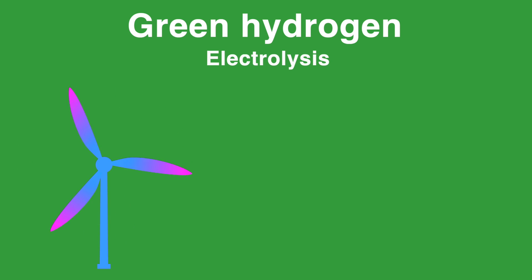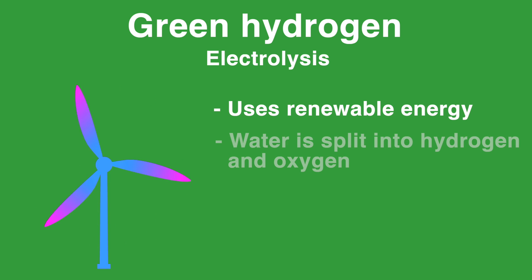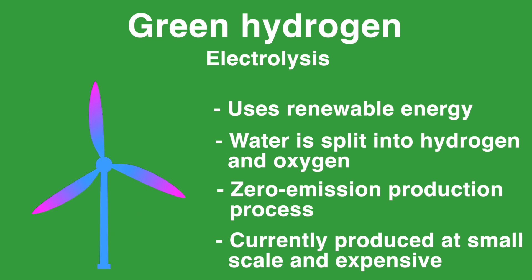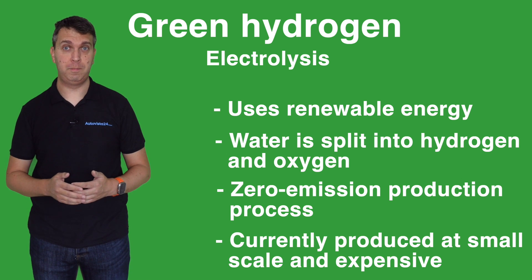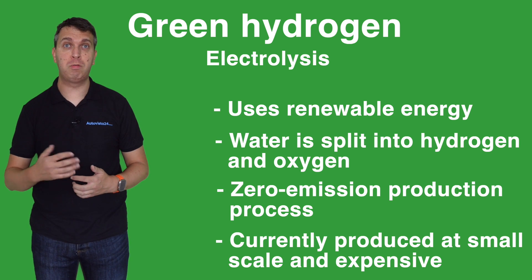Finally, green hydrogen is produced via electrolysis, using only renewable energy. Water is split into hydrogen and oxygen, making it a zero emission production method and the most sustainable form of hydrogen. However it is expensive and uses a lot of renewable energy, meaning it is only produced in smaller quantities at present. Yet the renewable grid infrastructure continues to build, and the process may become cheaper and more commonplace with increased usage.